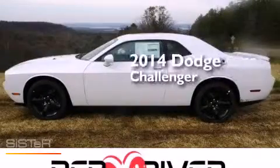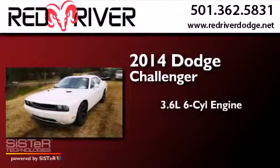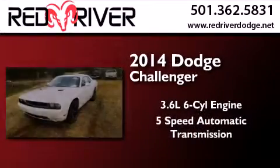This is a brand new 2014 Dodge Challenger. It has a 3.6 liter 6-cylinder engine and a 5-speed automatic transmission.